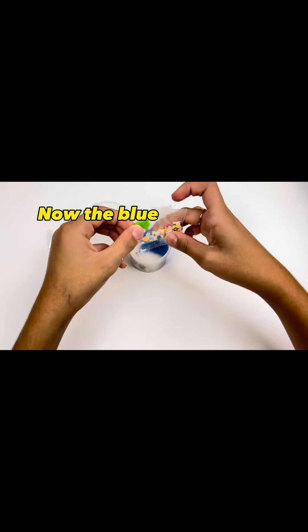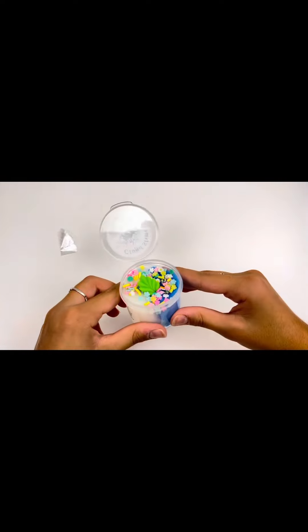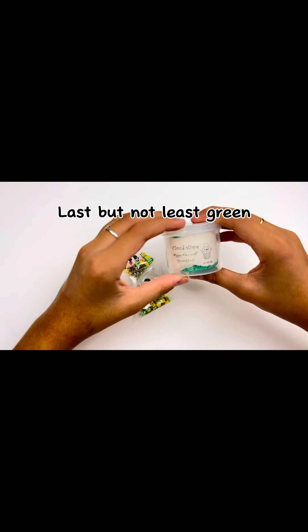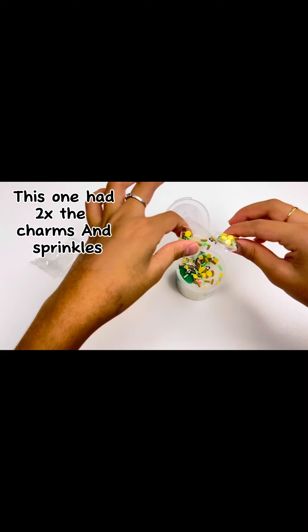Now the blue — it had no blue-themed sprinkles or charms. Last but not least, green. This one had to skip the charms and sprinkles.